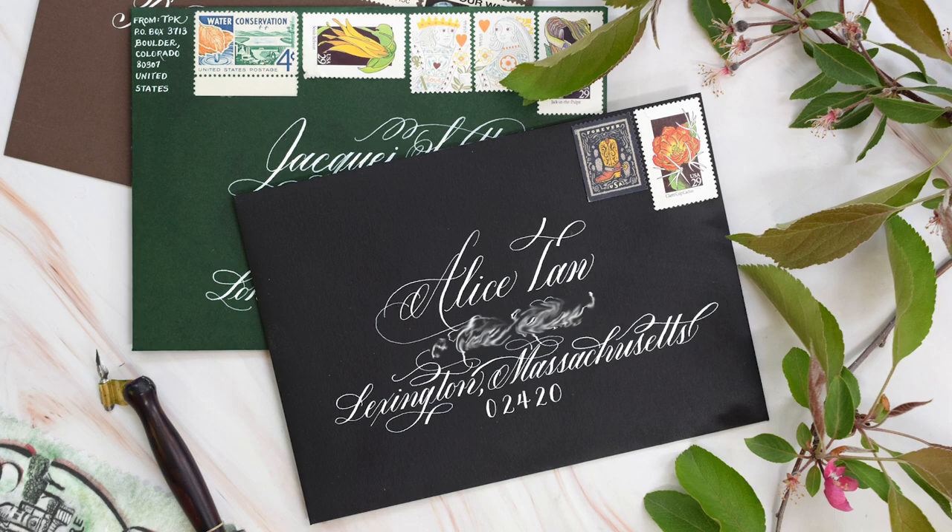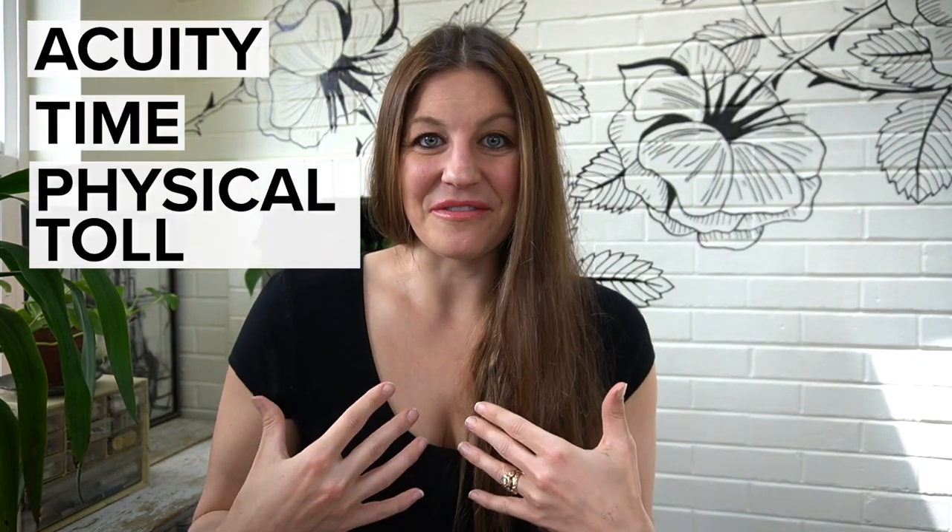Hi, I'm Lindsay Bugbee from The Postman's Knock, and today we're going to talk about why envelope calligraphy costs so much money. The cost of envelope calligraphy boils down to three things: acuity, time, and the toll that it takes on a calligrapher's body.